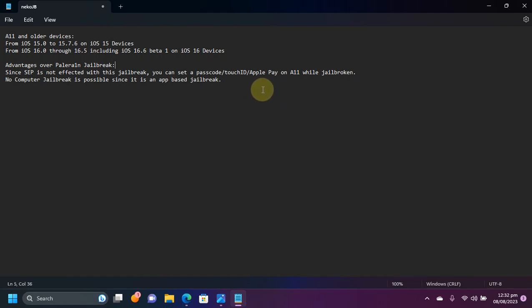You will be able to use Apple Pay on all your A11 devices while you are jailbroken. The second advantage is that you will be able to jailbreak without a computer, since it is an app-based jailbreak.